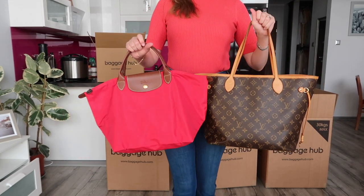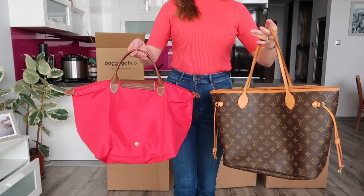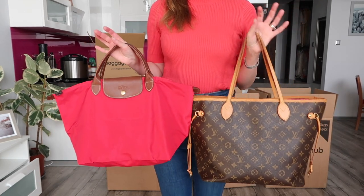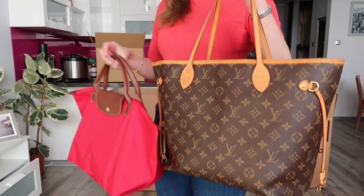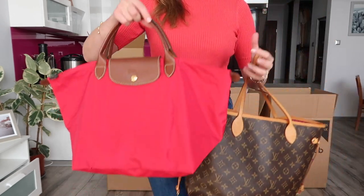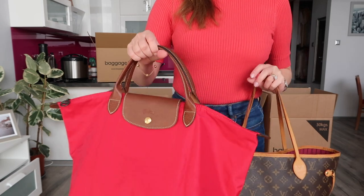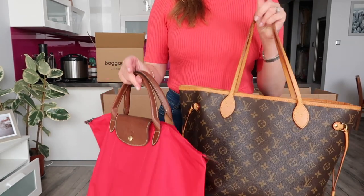The sizes are almost the same. I'm not sure — I have to test if they hold the same amount of things. Maybe the Neverfull holds slightly more because the opening is wider, while the Longchamp is secured with a zip so it closes towards the top. But I'll test that and let you know later on when I'm packing for my flight, because I'll probably use both of them.